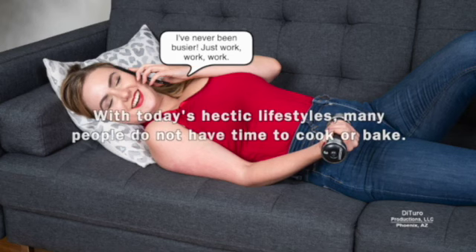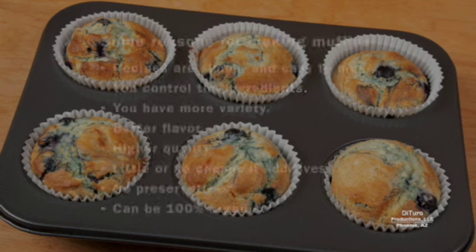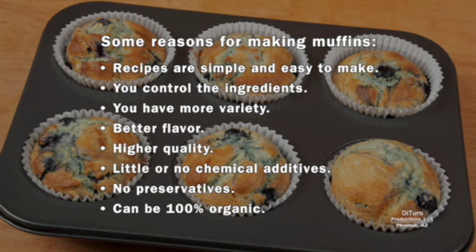With today's hectic lifestyles, many people don't have time to cook or bake. Why bother making homemade muffins when you can buy affordable prepared muffins? There are a variety of reasons: the recipes are simple and easy to make, you control the ingredients, you have more variety, better flavor and higher quality, little or no chemical additives, no preservatives, and they can be 100% organic.